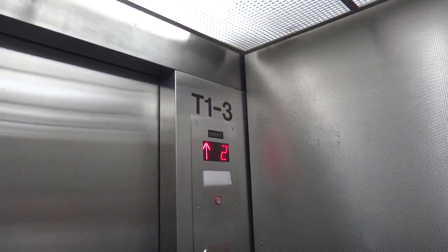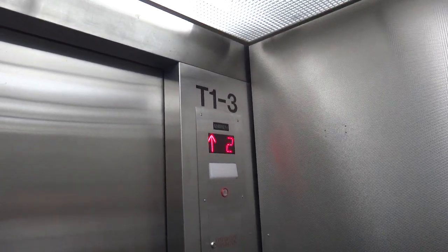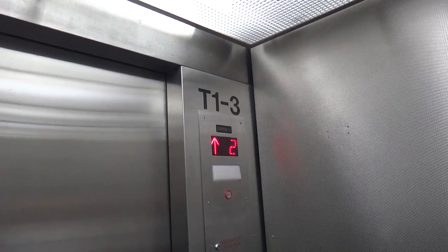Two-speed door. Another ridiculous position indicator.